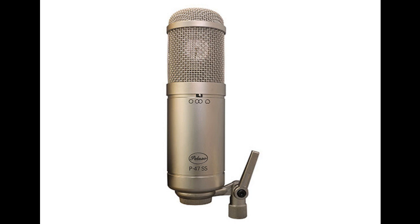The P47SS's wide dynamic range is as capable of capturing subtle intricate detail as it is a crisp loud kick drum. It handles transients with a very fast and detailed response, making it excellent for guitar and vocal work.